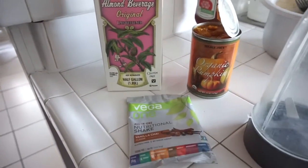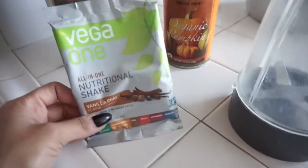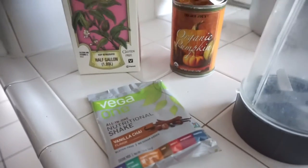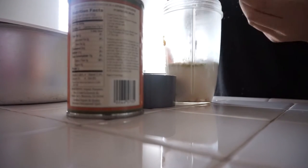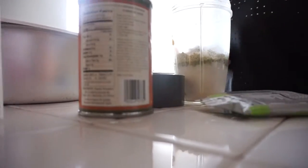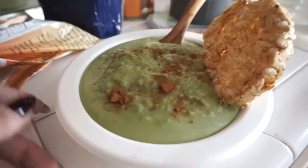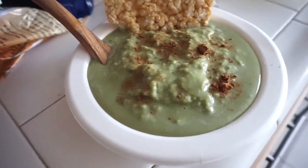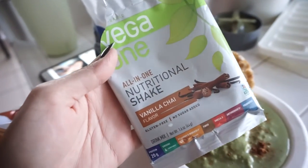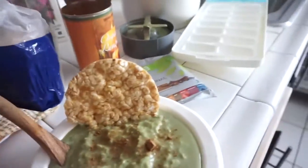This is how I'm gonna make my pumpkin pie protein smoothie. Some almond milk, a little bit of organic pumpkin, the Vega vanilla chai protein powder, and some ice. I did a scoop or pack of the nutritional shake from Vega — vanilla chai, that's important — two tablespoons of organic pumpkin, and just a whole bunch of ice and almond milk.